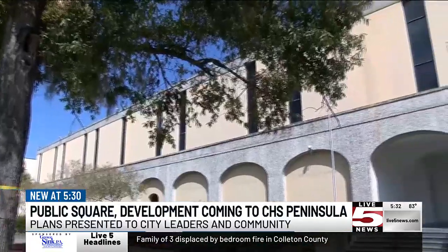A public square is coming to the city of Charleston. Project officials say the idea is for Courier Square, phase three, to be like a community space — almost like a living room for the city of Charleston.